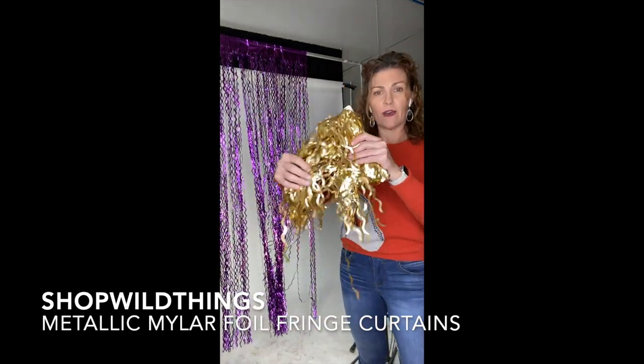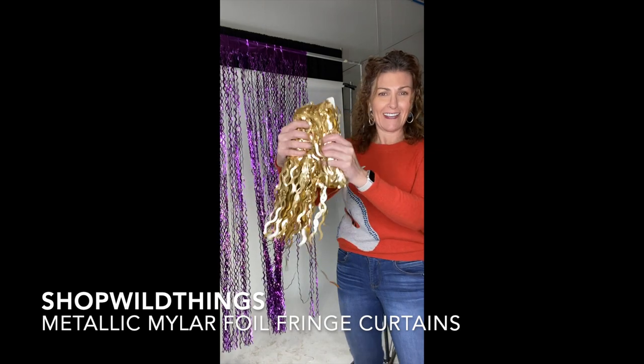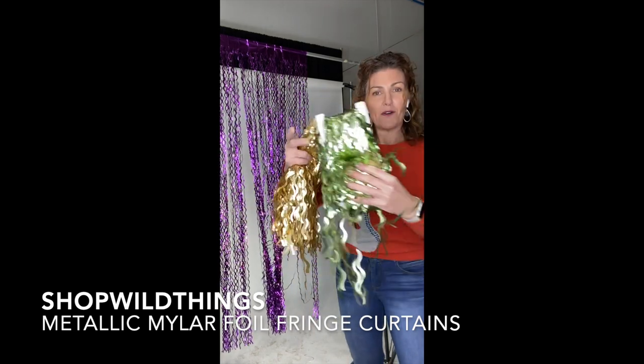They're six and a half feet long and three feet wide. Look at this gold — we're so excited, look how pretty these are. Gold and a green.